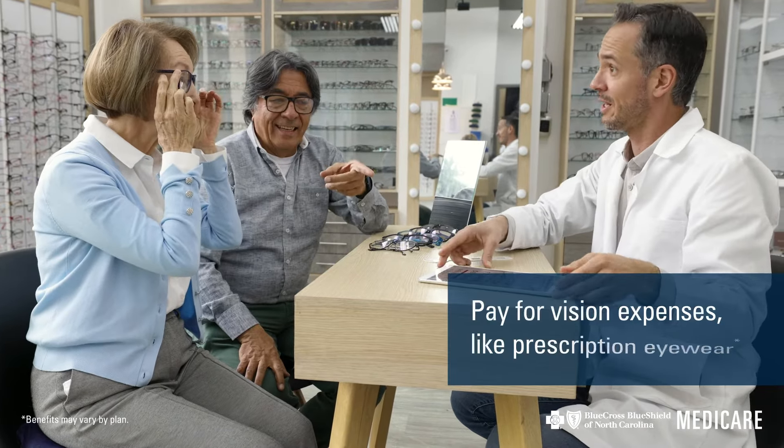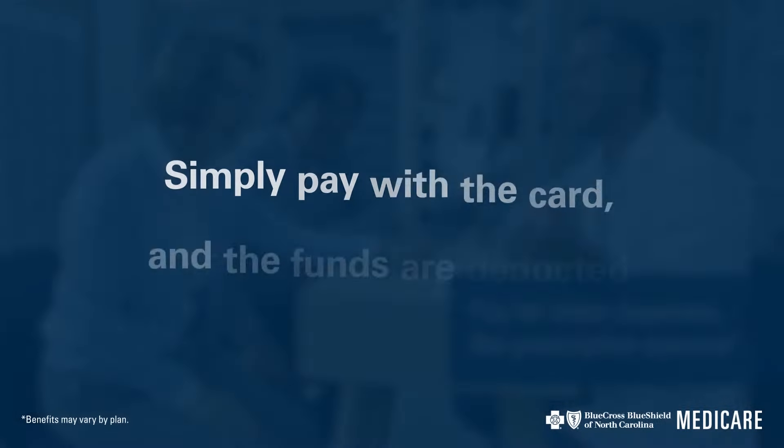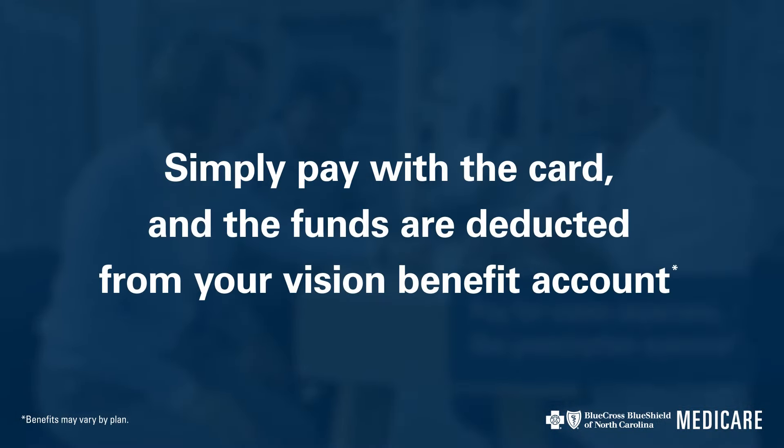If your plan has a vision allowance, the Blue FlexCard is also a great way to pay for vision expenses, like prescription eyewear. Simply pay with the card at the optometrist or your favorite eyewear store, and the funds are automatically deducted from your vision benefit account.